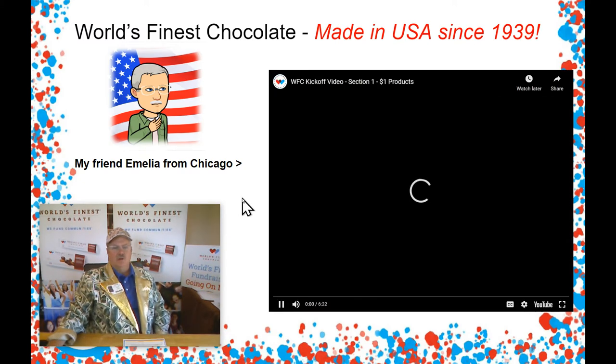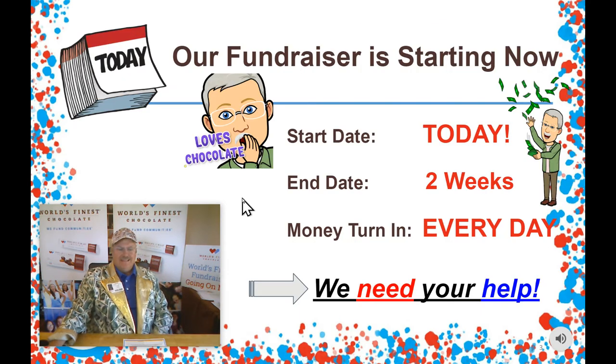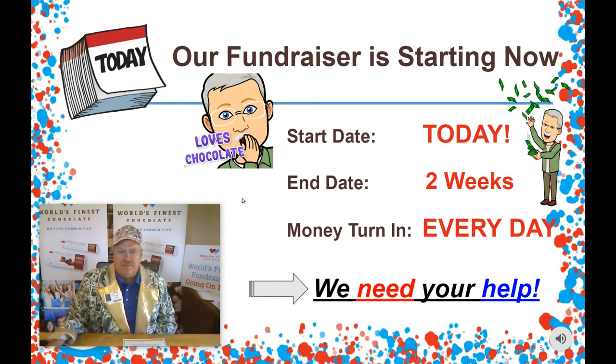All right, guys. I know that you got the information from my friend Amelia. Now, we're going to start our sale today, so let's get going. We're only going to be able to sell for a couple of weeks, so we do need your help and need to get started right away. Whenever you sell a whole box of chocolate, you can bring in your money and get another box of chocolate to keep on selling.